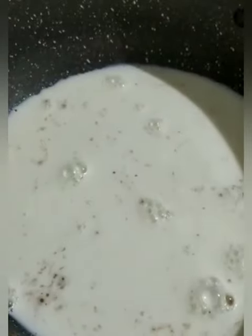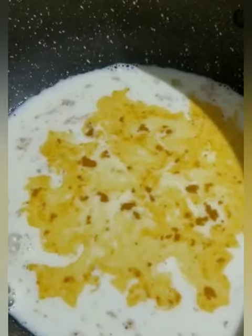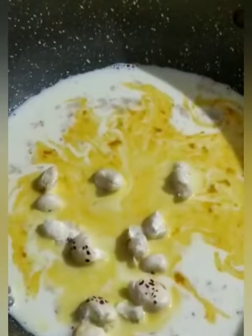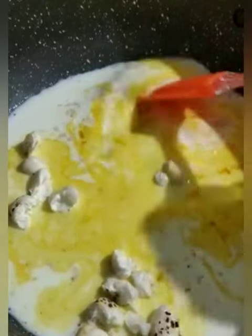Add one glass of milk. Add one pinch of turmeric to the milk. Add crushed fox nuts. Let the milk come to the boil stage.